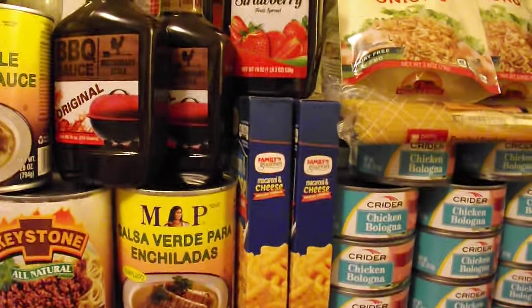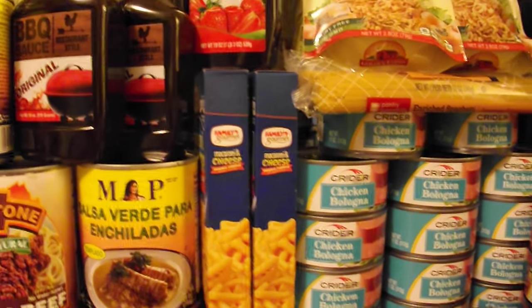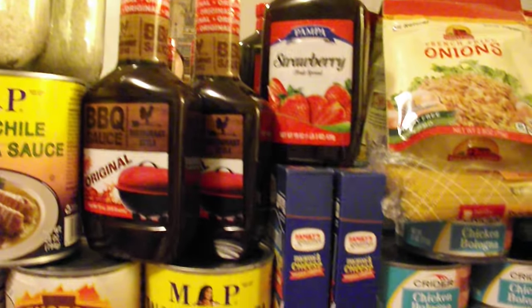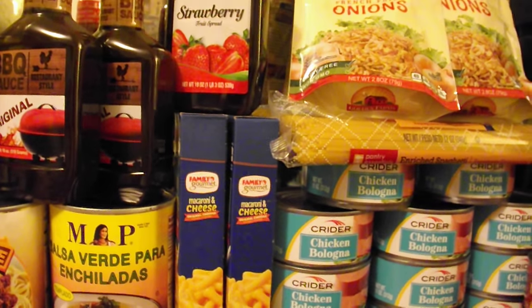Up here, I put a couple of boxes of macaroni and cheese. Macaroni and cheese is a good prep item. Also barbecue sauce and preserves.